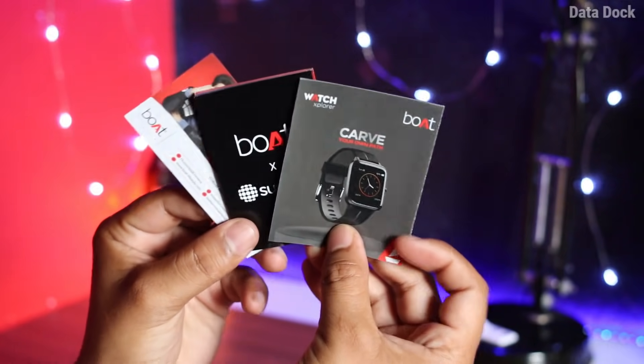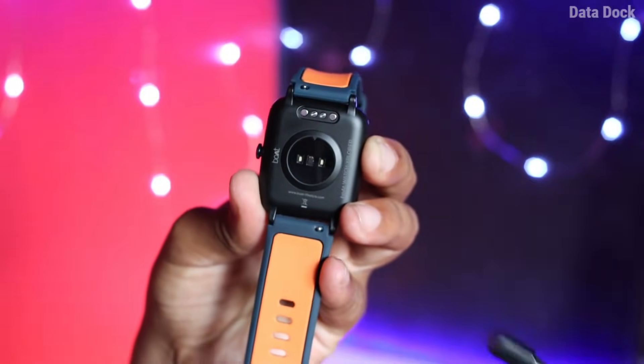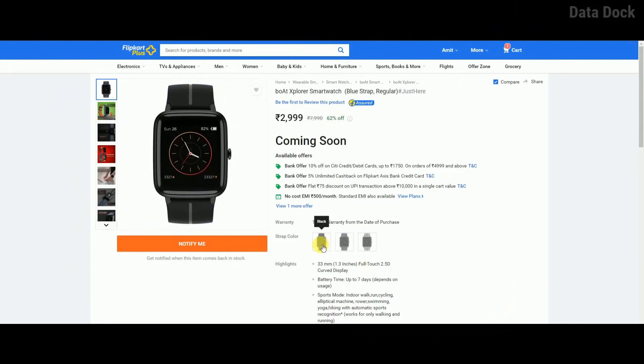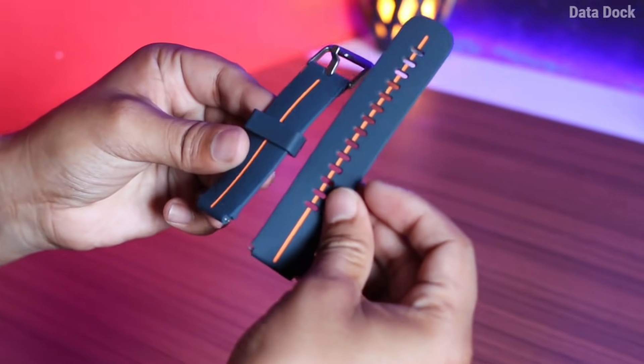The box includes a user manual and warranty information, and with it comes a clip-on magnetic charger. Two colors are available — I like this color, but you can choose for yourself. You can see the belt stripe quality; it is very flexible and quite large.